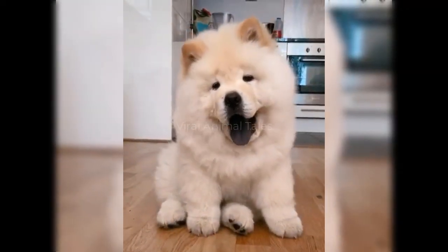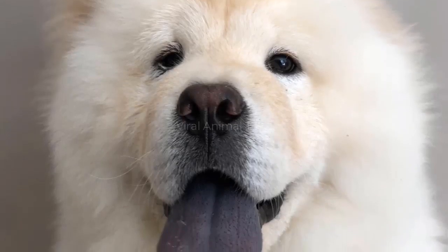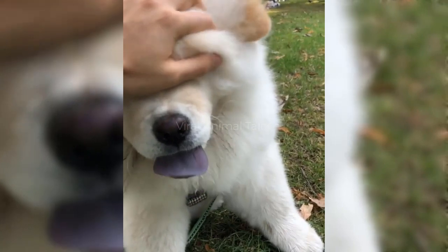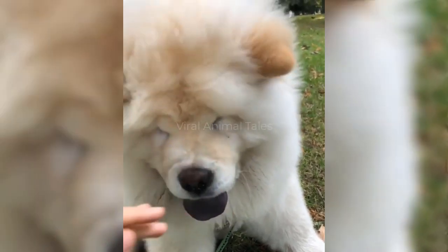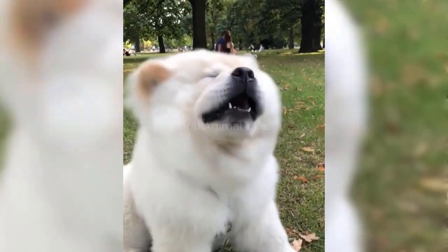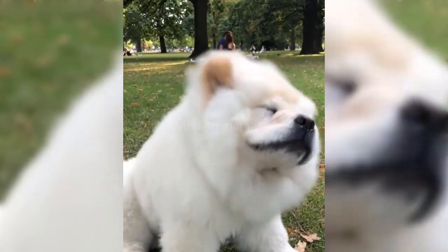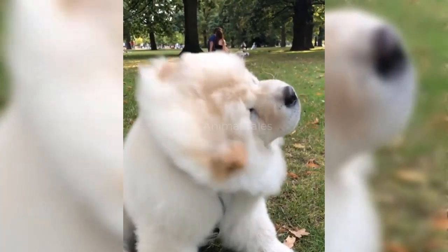One of this breed's most distinctive features is its uniquely colored tongue, which is a curious shade of blue-purple black. The color is so distinctive that a more normal pink tongue in a Chow Chow is enough to demonstrate that it isn't purebred — unless the dog is very young. Newborn Chow Chows have pink tongues that change color within a few months.